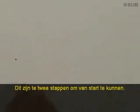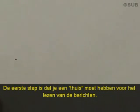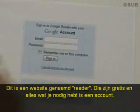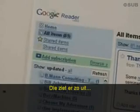There are two steps for getting started. The first step is you need a home for reading the new posts. This is a website called a reader. They are free and all you need is an account. I use a site called Google Reader.